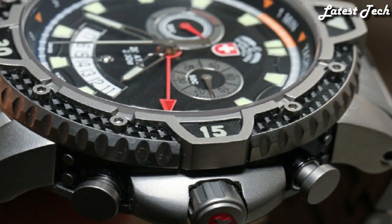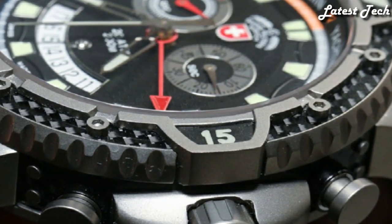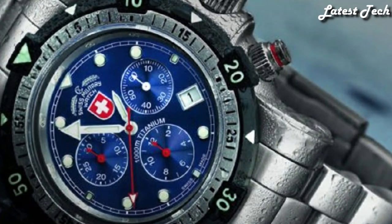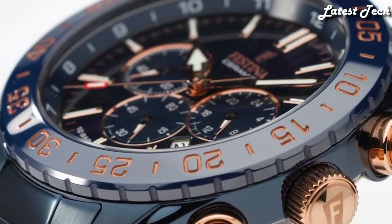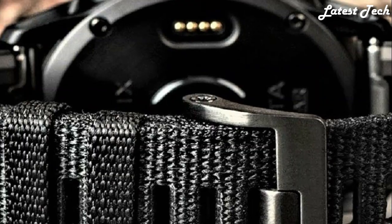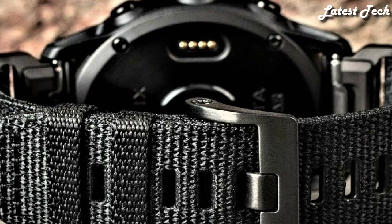Hello everyone, today I am going to show you the top best solar-powered watches of 2023 based on specifications. Please subscribe to my channel for more videos and press the bell icon button for new video notifications.